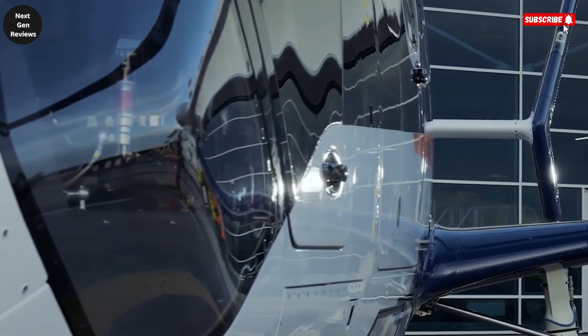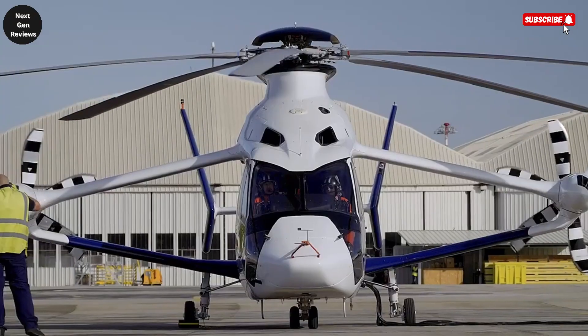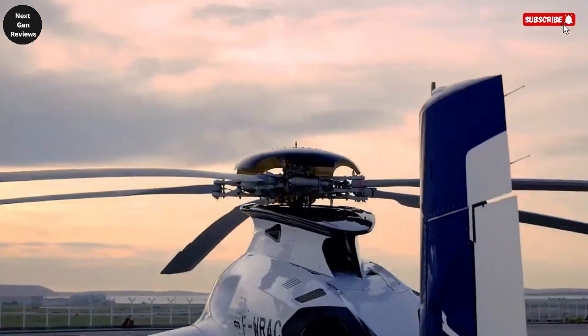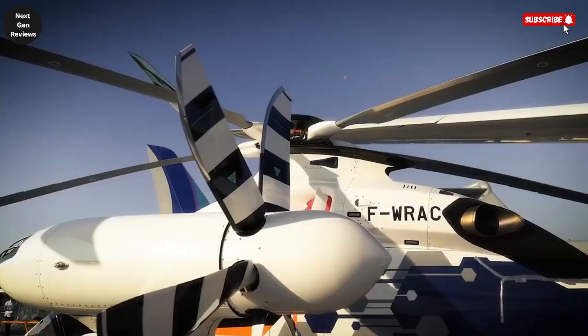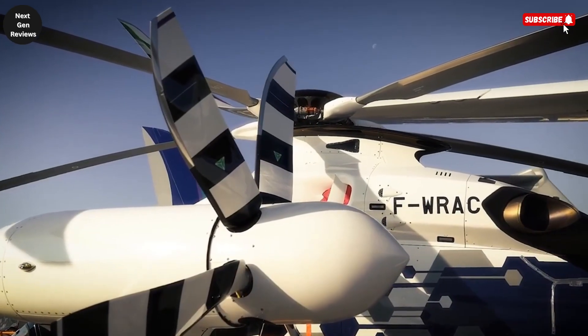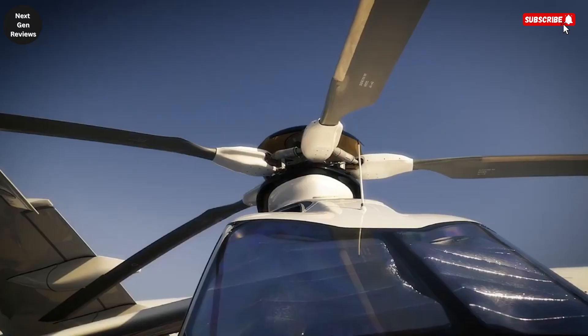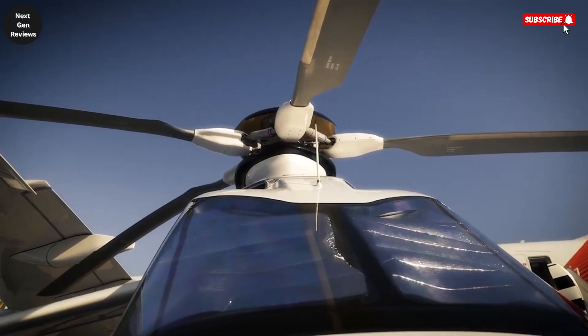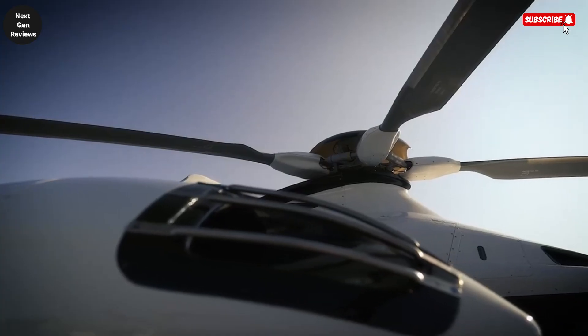The Racer's design is perfectly suited for time-critical missions such as emergency medical services, rapid search and rescue operations, and fast response humanitarian efforts where every second counts. Beyond its speed and efficiency, it also provides a 25% reduction in operating costs compared to traditional helicopters, making it both a practical and groundbreaking solution for future aviation needs.